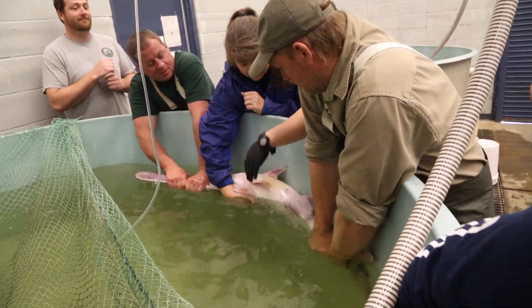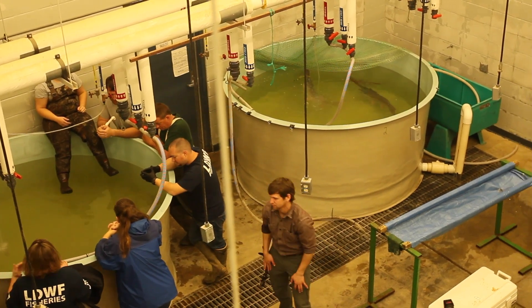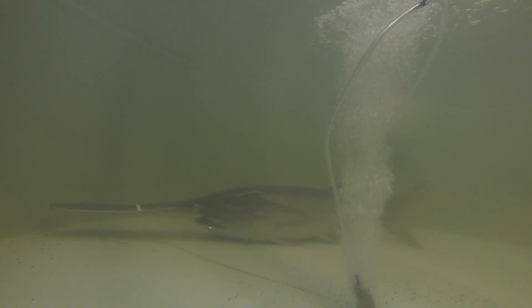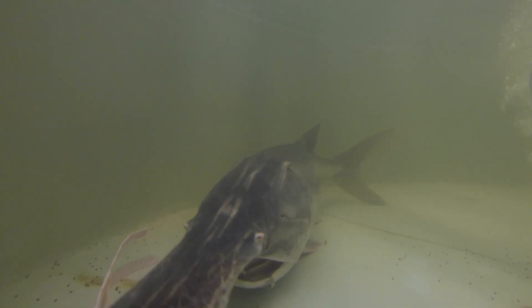The biologists have a female nearing ovulation and three males in the tank next to her. The goal will be to get as many eggs out of the female and as much sperm out of the males, without water touching the eggs or the sperm. Paddlefish sperm, along with a lot of other fish species — water activates the sperm. Sperm usually only has a small amount of energy and lasts for a short time. It has an energy packet and the water activates that energy packet and allows the sperm to start swimming.